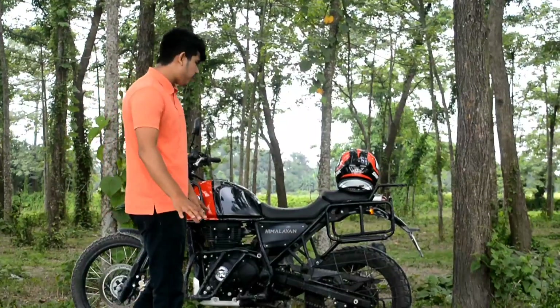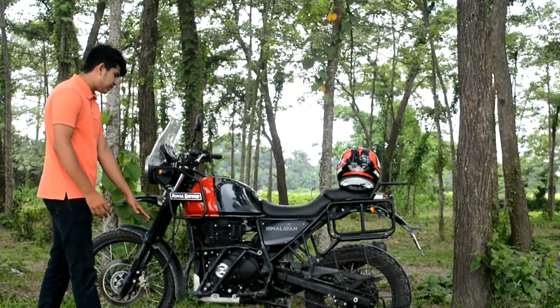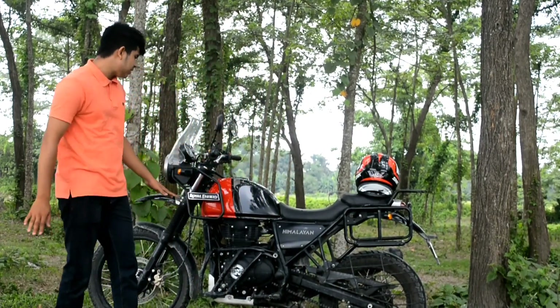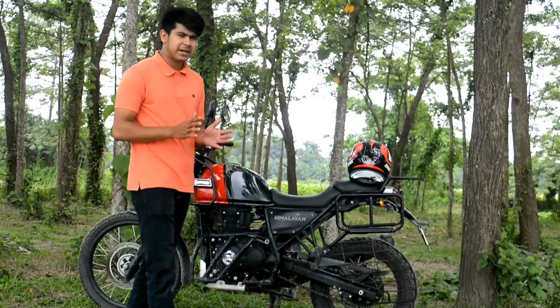The third point is high ground clearance. The ground clearance is 220 mm. The X-Pulse 200 may also have around 220 mm ground clearance, but the Himalayan's 220 mm is notable in this segment.